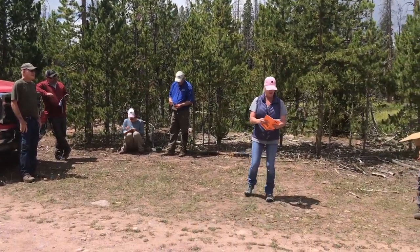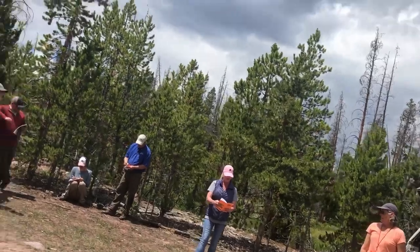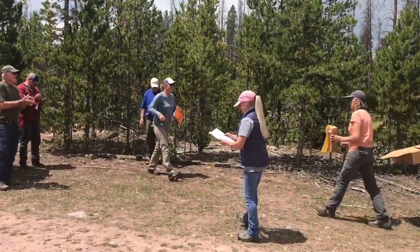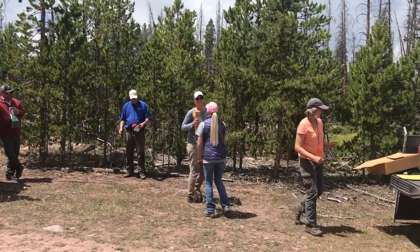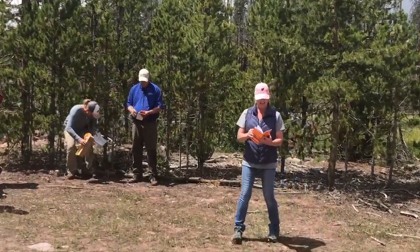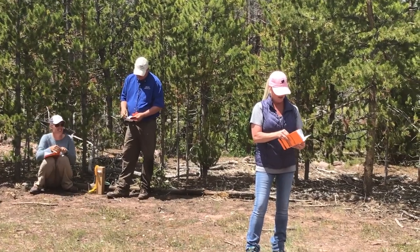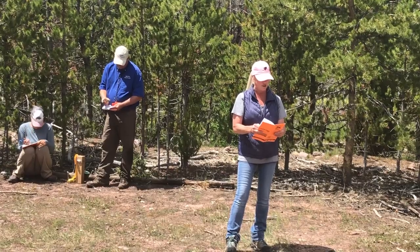We have third place. Goes to dog number 46 — FCAFC Horstice Samurai. Way to go, Stanley! And we have second place. Goes to dog number 29. I'm so happy for you — way to go, Alan! Good job.